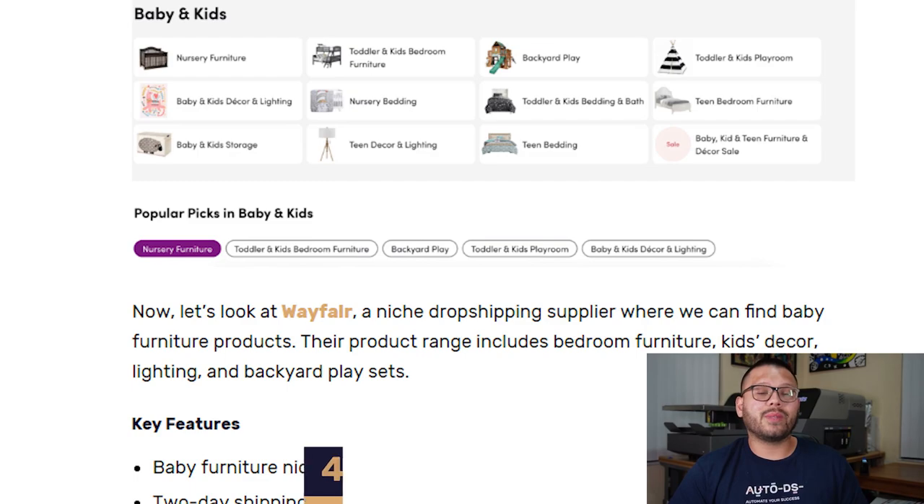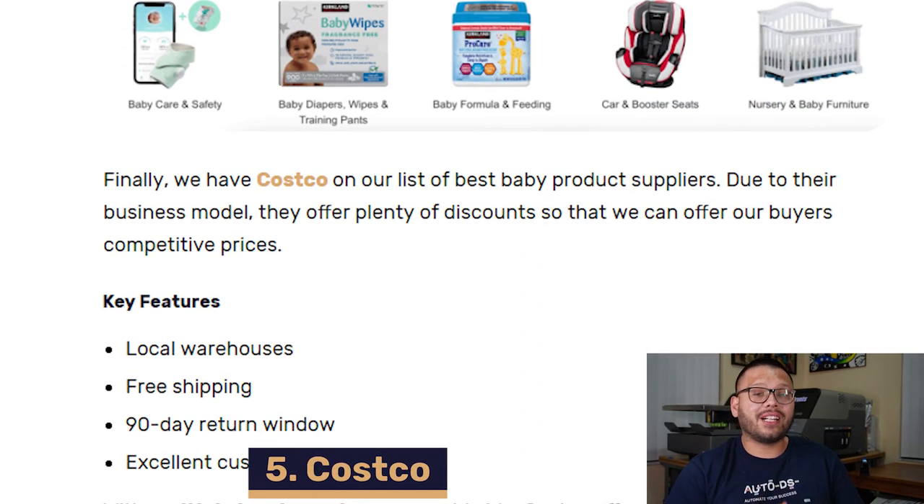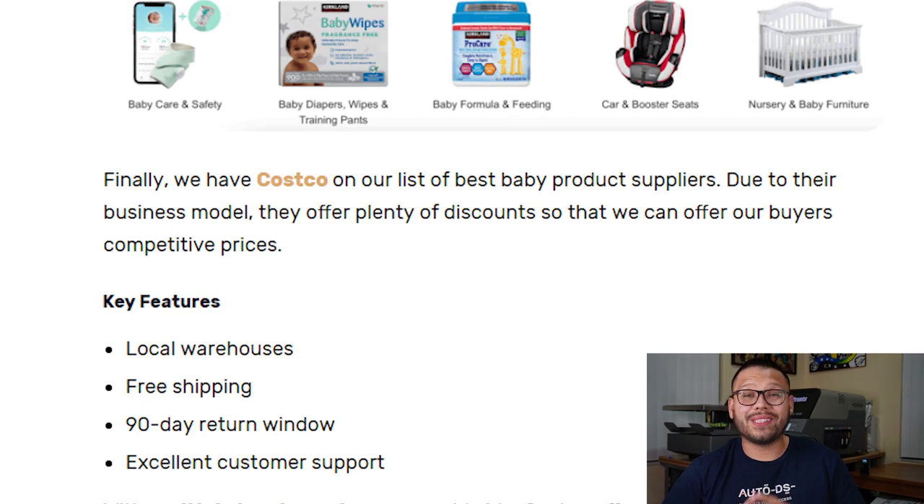Another great option not talked about as often is Wayfair. Wayfair is more geared towards the furniture niche, but they also have good options for lighting, kids decor, and even backyard play sets. With all their local warehouses, if you order anything over $49, you get the option for free two-day shipping. They also have the MyWay program, which offers free shipping on all online orders, and you even have the option for same-day shipping on some orders. Last in our list of suppliers is Costco — they have a lot of local warehouses, offer free shipping, and best of all, have a 90-day return policy and some of the best customer service you're going to encounter.